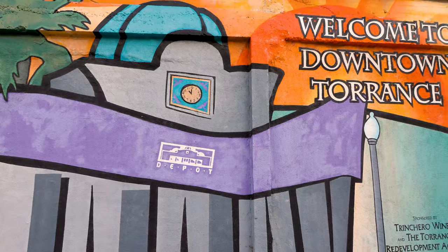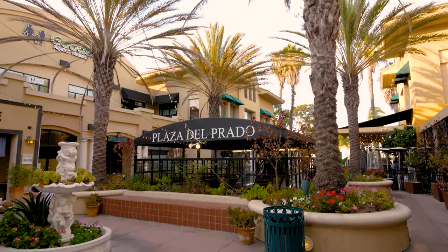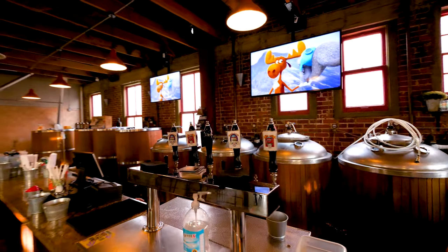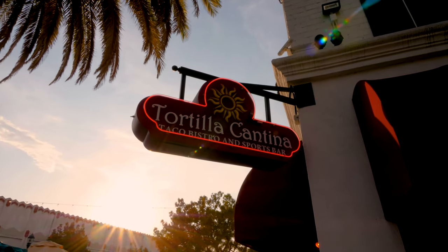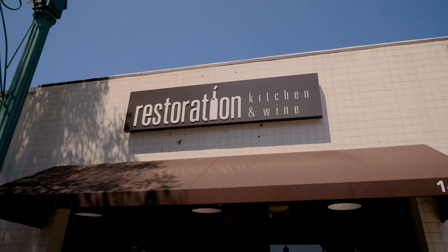If you're looking to dine out, the historic Old Town Torrance is only two miles away. There you can find some of the best restaurants and breweries in town, like Redcar Brewery and Restaurant, Depot Restaurant, Tortilla Cantina, Local Kitchen, Monkish Brewery, and Restoration Kitchen and Wine.